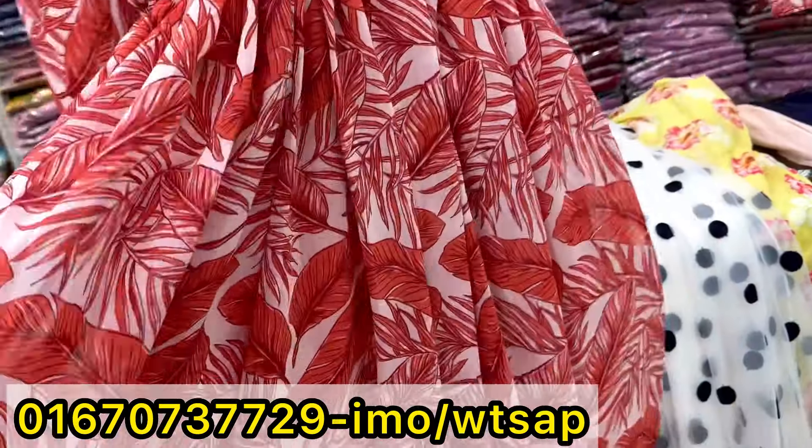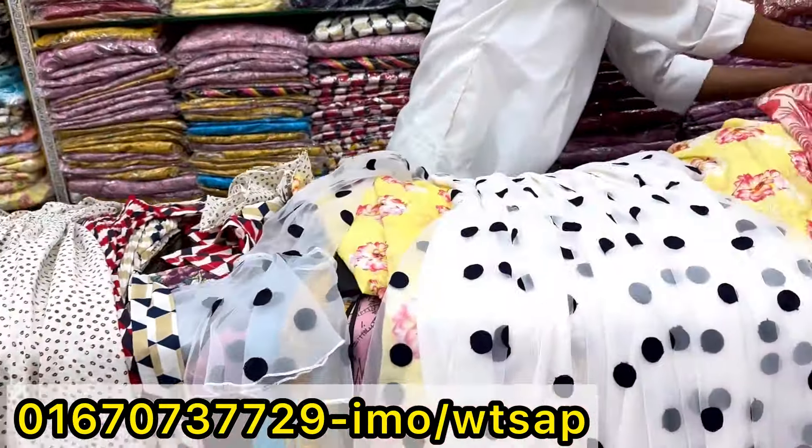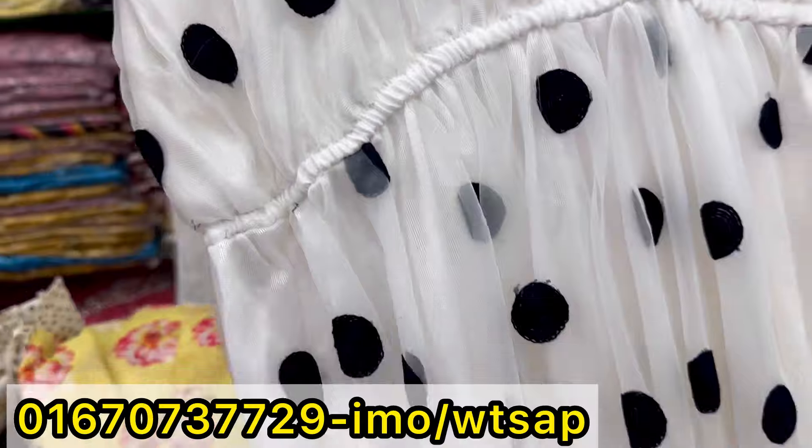This is a pretty gown, floral print, and the price is $200. So price is $250. £100, £200.